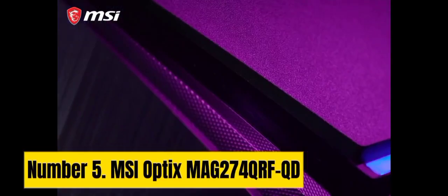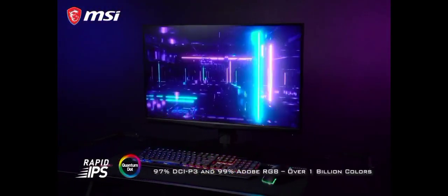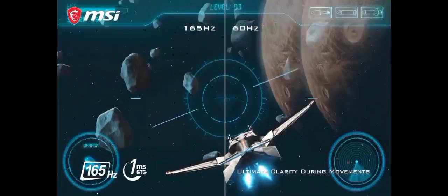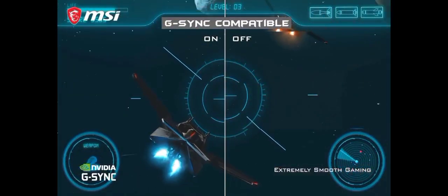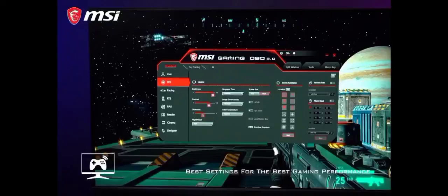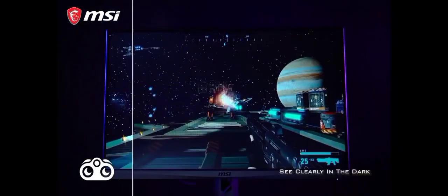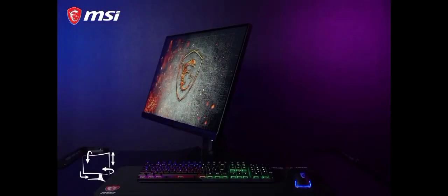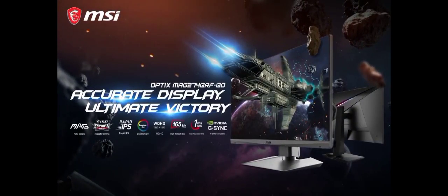Number 5: MSI Optix MAG274QRF-QD. The MSI Optix MAG274QRF-QD is a cutting-edge gaming monitor that delivers a truly immersive visual experience. With a 27-inch Quad HD 2560x1440 display, this monitor boasts vibrant and crisp imagery, perfect for gaming, content creation, and entertainment. What sets it apart is its Quantum Dot technology, which enhances color accuracy and provides a wider color gamut, resulting in stunningly lifelike visuals.